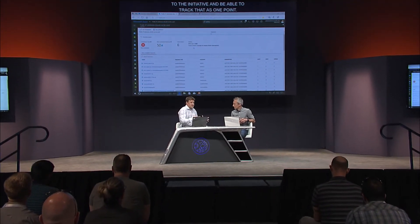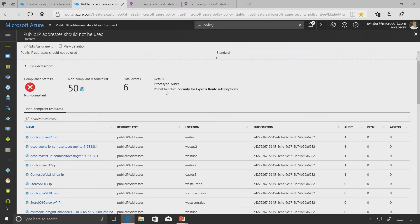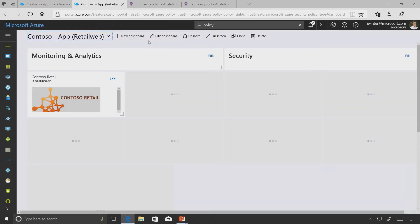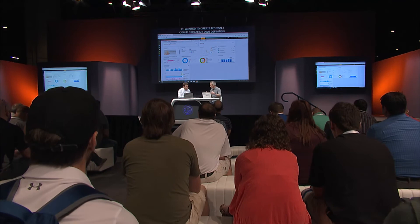Audit mode lets customers get a state of where they're at before moving to enforce. This was built right on top of Azure Resource Manager, so it's there for all your Azure resources. The policy definitions are just JSON on top of Azure Resource Manager - you can see the JSON around public IP addresses is just ARM configurations set to audit. This allows you to manage all of those, and it's easy to create your own definitions or use the many common best-practice ones built in.